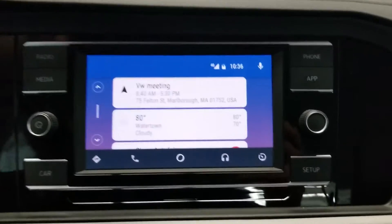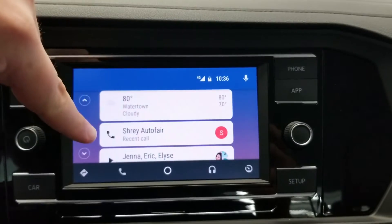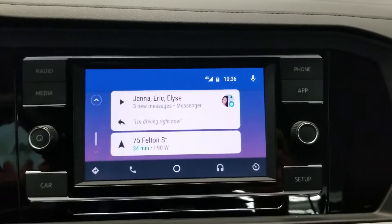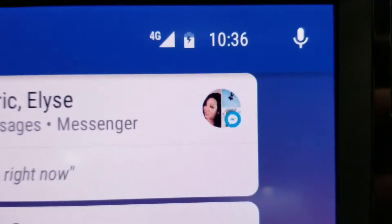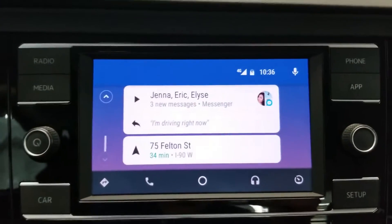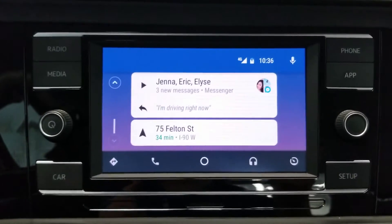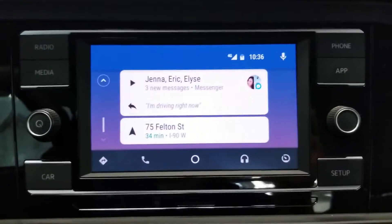Beneath that you'll see the temperature, the last person I called, and some group texts. I'll point out that little logo — that's actually from Facebook Messenger. I use Facebook Messenger for texting, and that is supported with Android Auto. So it's not useless if you decide to use Facebook Messenger.